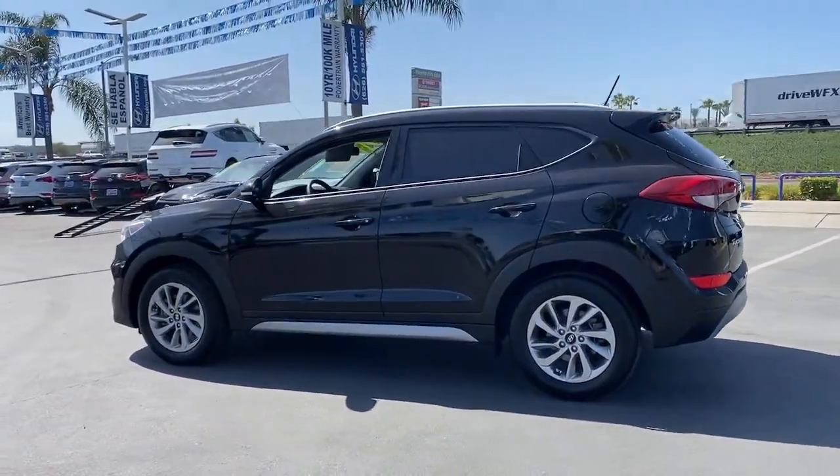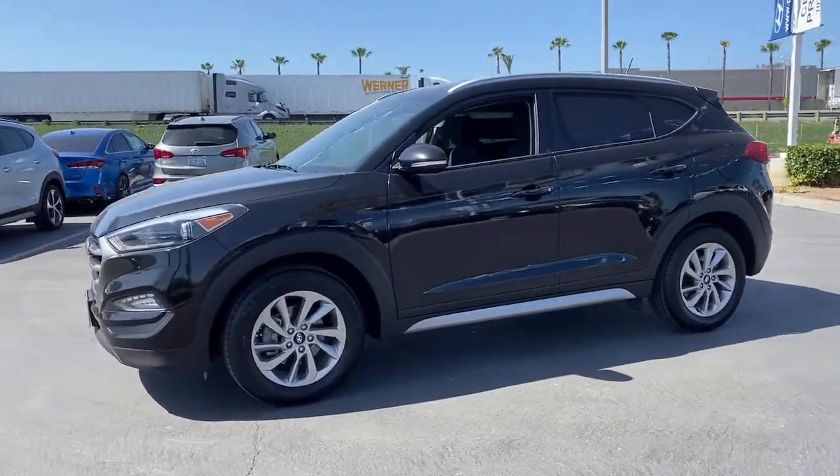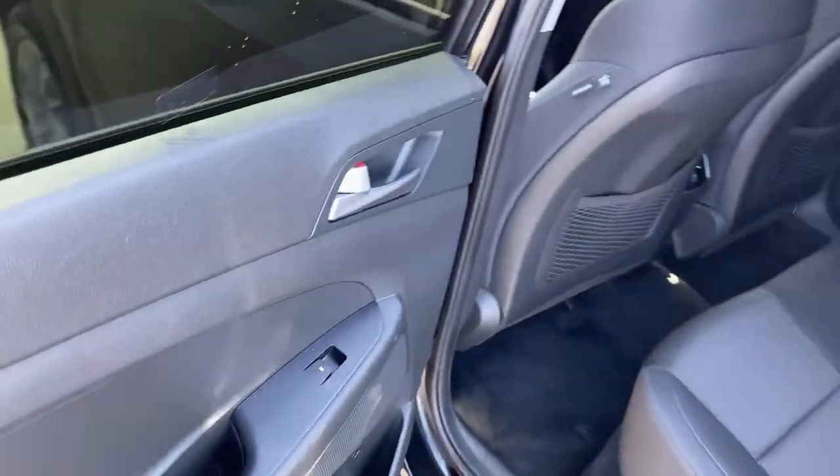Standard high-tech touchscreen infotainment, standard driver assistance features, and an upscale feel make this stylish compact crossover stand out from the crowd. The following are some of this vehicle's highlighted options.